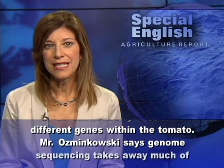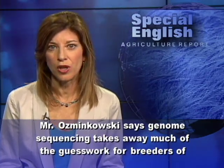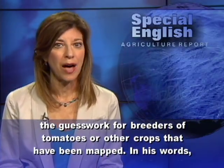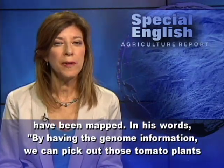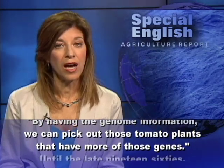Mr. Osmankowski says genome sequencing takes away much of the guesswork for breeders of tomatoes or other crops that have been mapped. In his words, by having the genome information, we can pick out those tomato plants that have more of those genes.